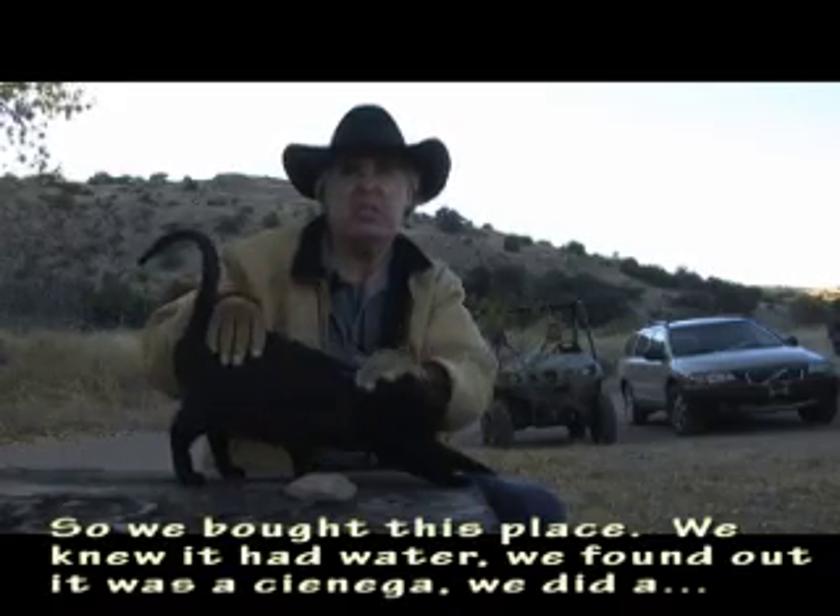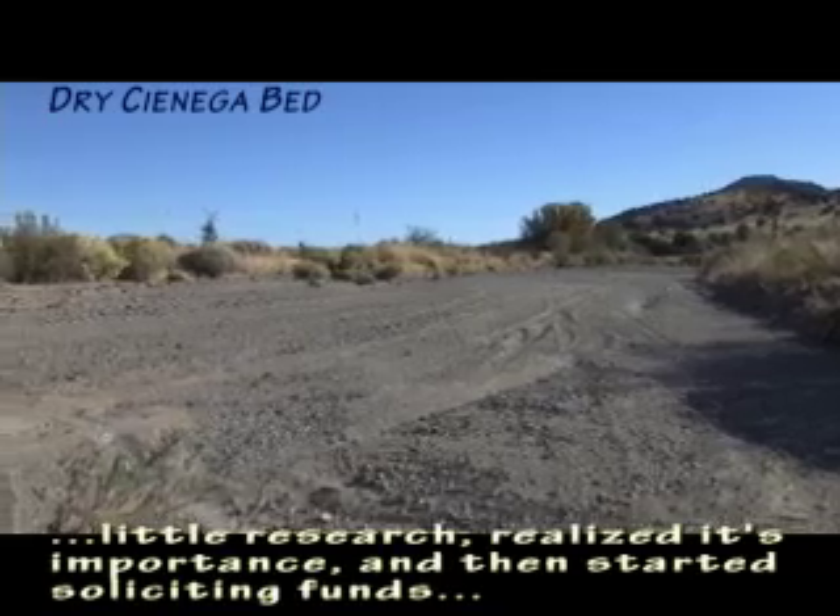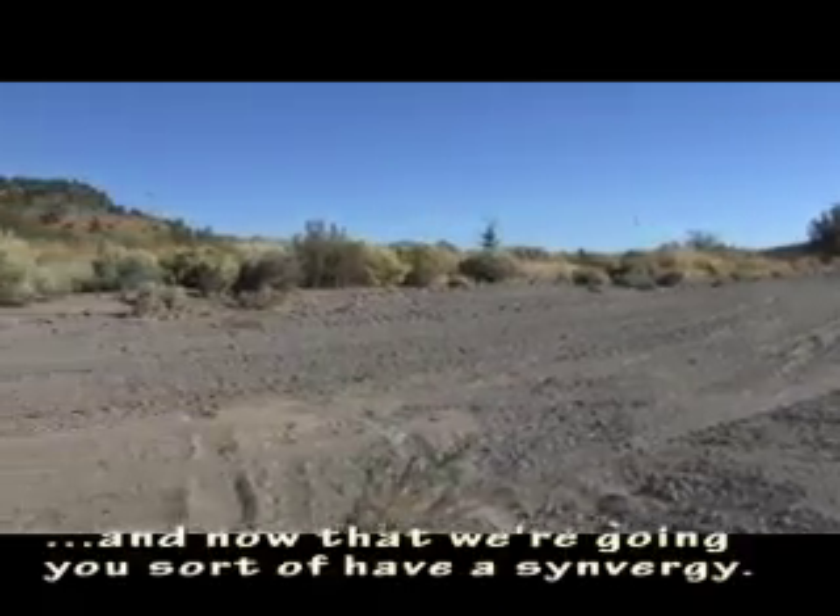We did a little research, realized its importance, and then started soliciting funds. And now that we're going, you sort of have a synergy.